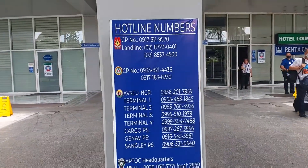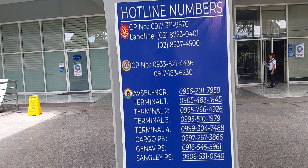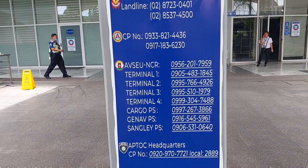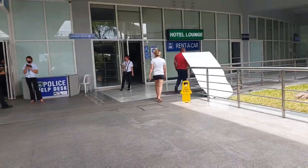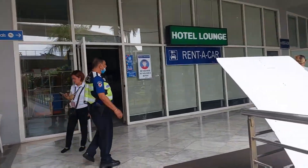So, this is Terminal 1. If you have any problems — like cargo issues — you can reach them here. These are the contact numbers at the airport. So, let's go to departure.